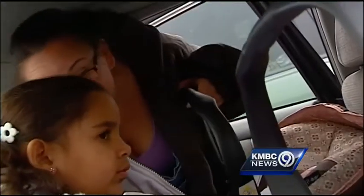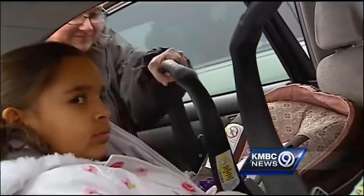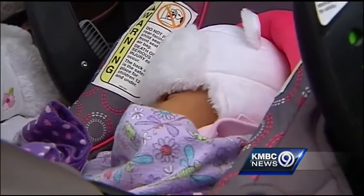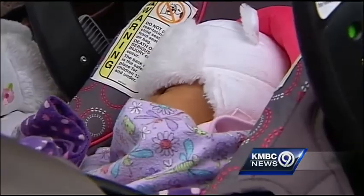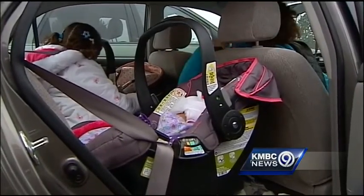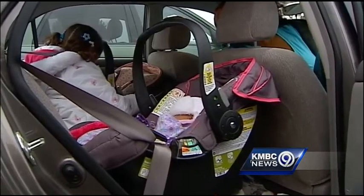Those extra layers can make the seat belt harnesses unsafe. Here's what you need to know. Test your kid and your car seat with their coat. Put them in the car seat with the coat on, strap it all on, and buckle them all in. Then take them out, remove the coat, and buckle them back in. If the straps are loose, you'll know that that coat is not safe.